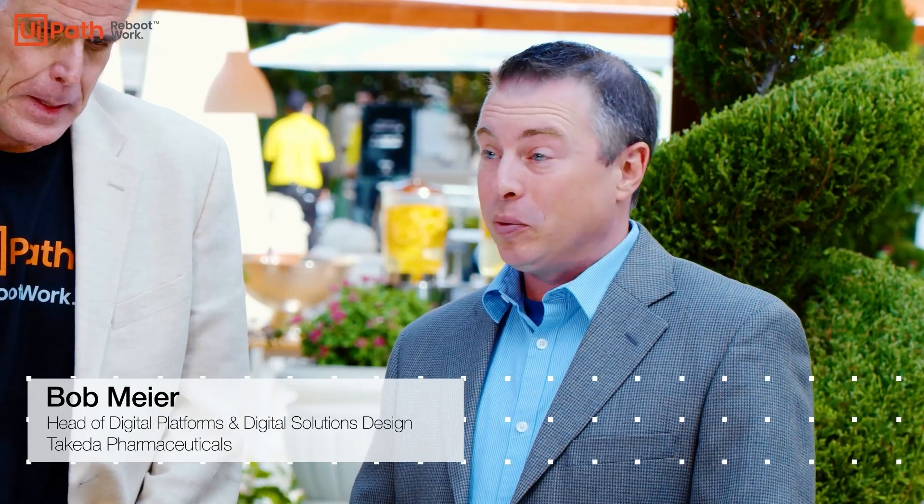Bob, why don't you give us a thumbnail sketch of what the Takeda UiPath RPA journey is like? So, Takeda started working with UiPath about three years ago. We started with one automation, a simple manually configured orchestrator, and we've grown to dozens and then hundreds of automations over time, including a citizen program that we've now trained over 500 citizens.